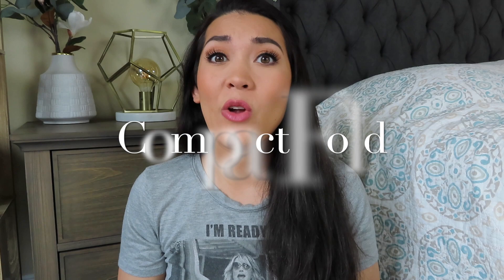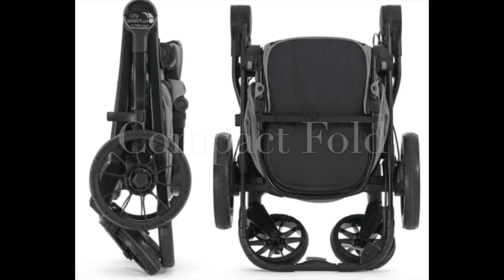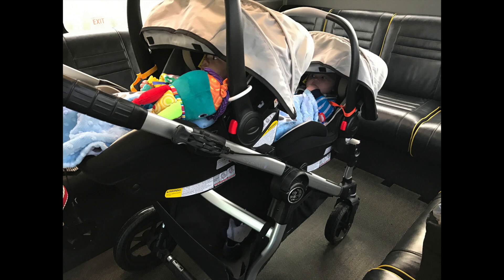The stroller folds down really, really compact, especially when you're in the stage where you have two kids in their car seats. I took this stroller on a trip when my boys were still really young and both in their car seats, and it fit so easily into our tiny little budget rental car.